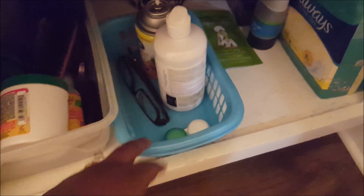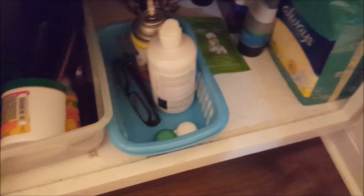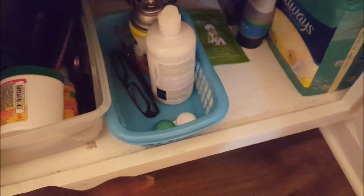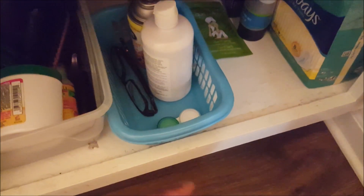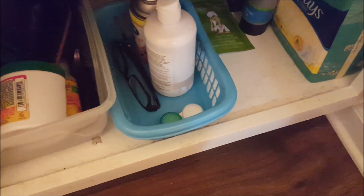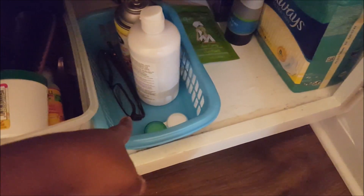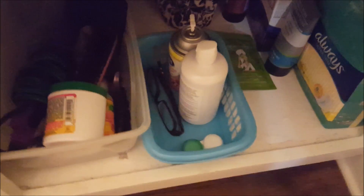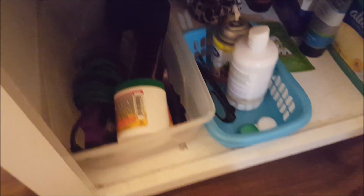This is another one of those teal bins. This is the only thing of Alan's underneath here but it's easy access for him. He wears contacts so this is his contact solution, his contact case. He has his contacts in right now because he's at work, so when he comes in at night he takes his contacts out — those are the glasses he puts on and wears at night until it's time to put his contacts back on the next day.